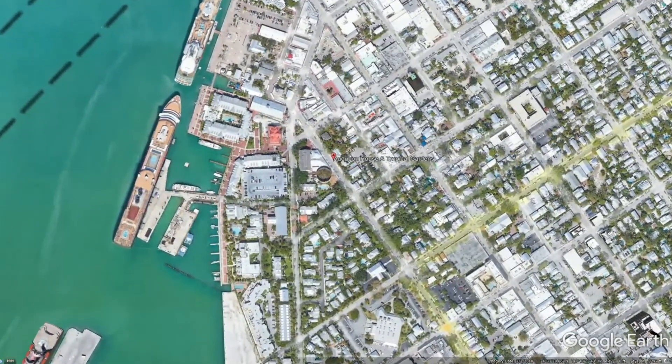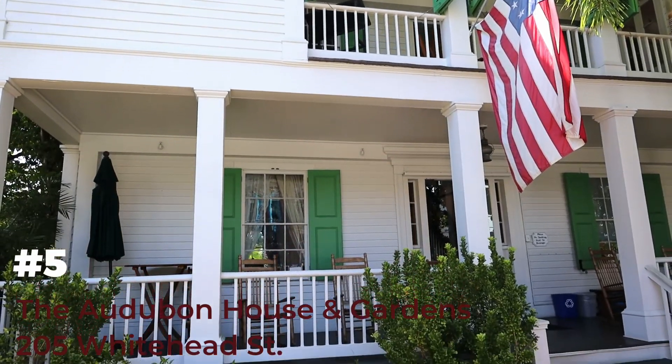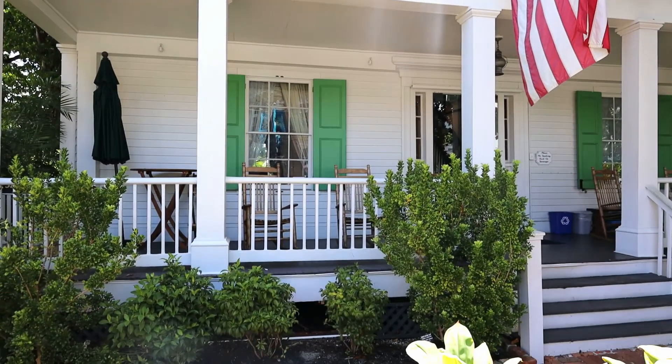Right across the street from the Customs House is the Audubon House. This house is really cool for a lot of reasons — number one, it's just a beautiful historic home. But number two, it was slated for demolition in the 1950s, and being saved actually sparked the restoration movement here in Key West. I think this house may have single-handedly kept a lot of the historic homes in Key West from destruction. In a world where we're tearing down everything and building mega mansions and high-rise buildings, I think that's a beautiful thing.